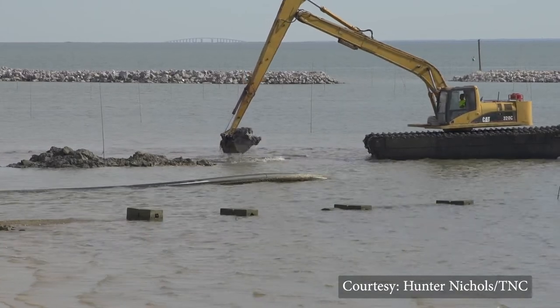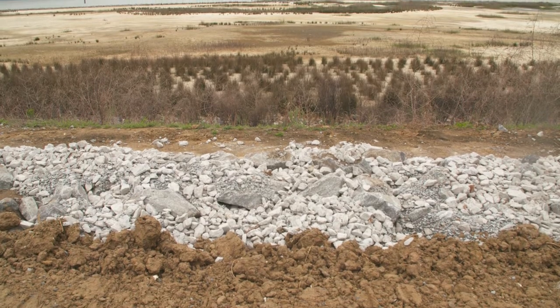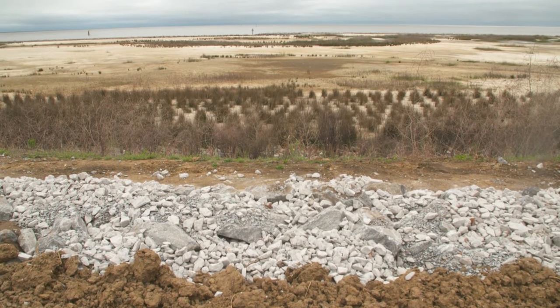The Nature Conservancy's goal for this project was to make it right for the community. We wanted it to protect them from storm surge, and we wanted to have an example area where folks could see nature-based solutions at work protecting communities.